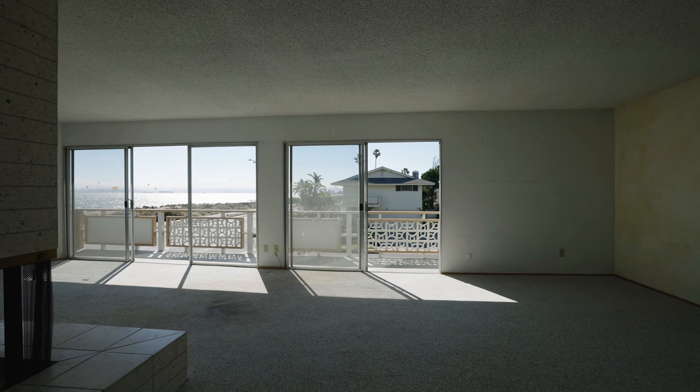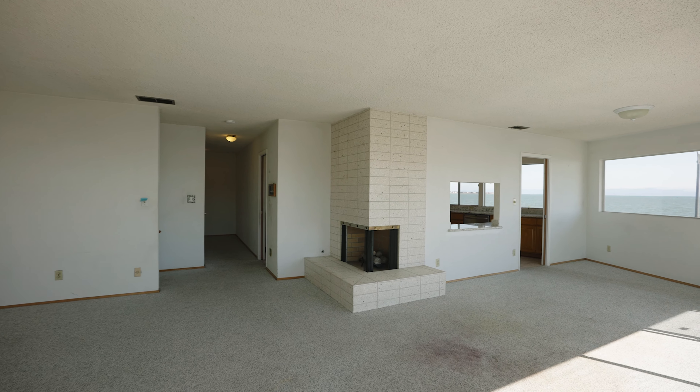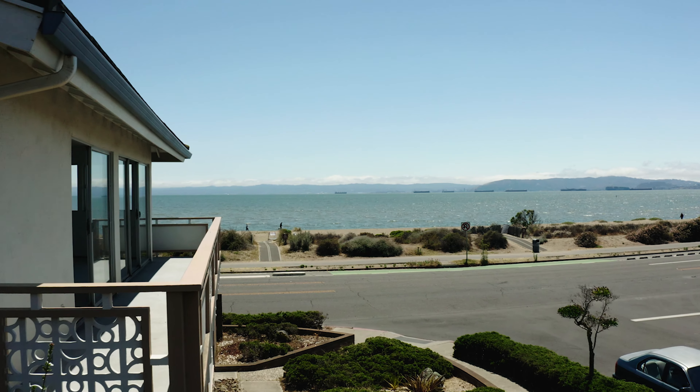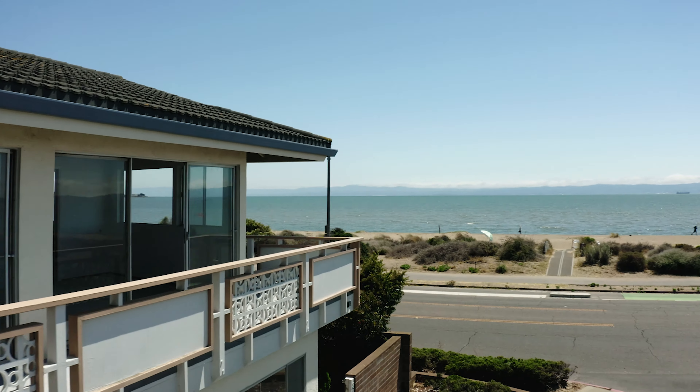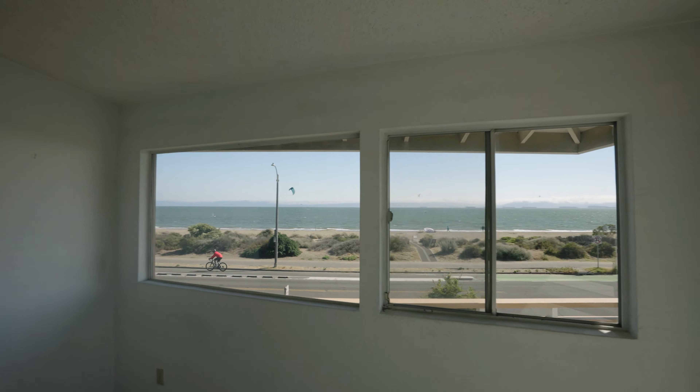That view always knocks my socks off. The defining feature about this house is this panorama of views — window after window after window — with views of the San Francisco Bay Area.